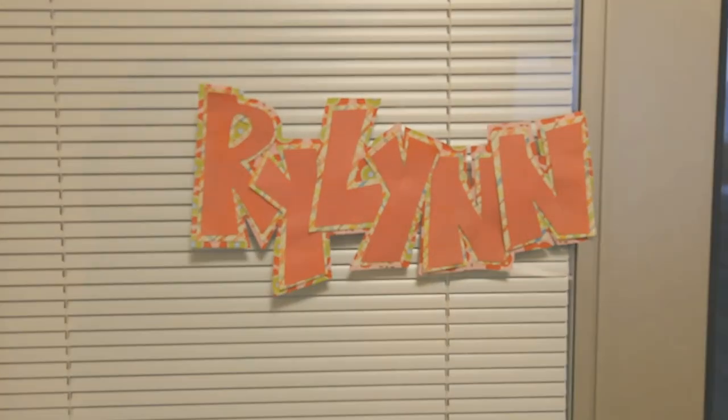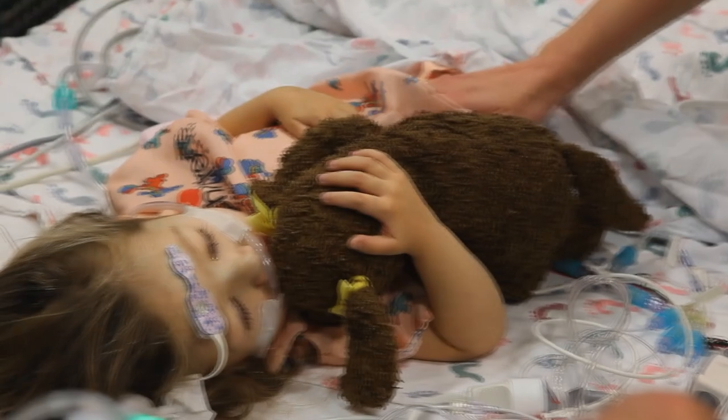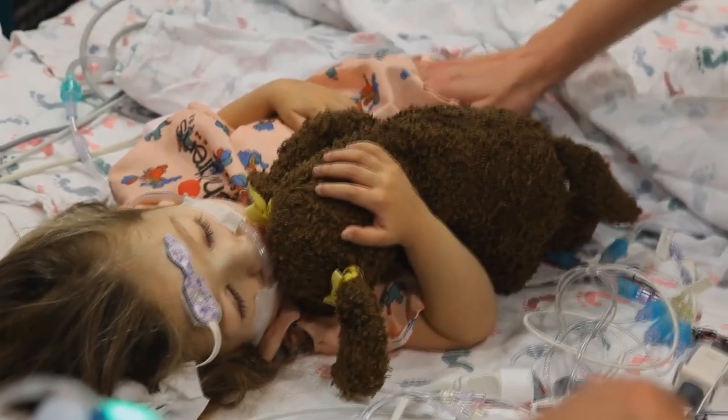In patients who are awaiting heart transplantation, there often comes a time where their clinical status deteriorates to the point where medical support is no longer enough to support them while they're awaiting heart transplantation. That's when we introduce the idea of mechanical circulatory support.